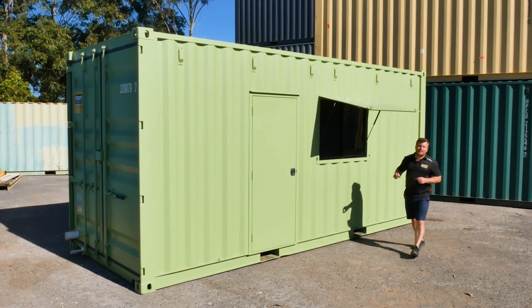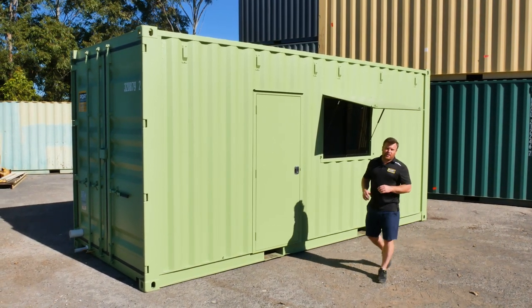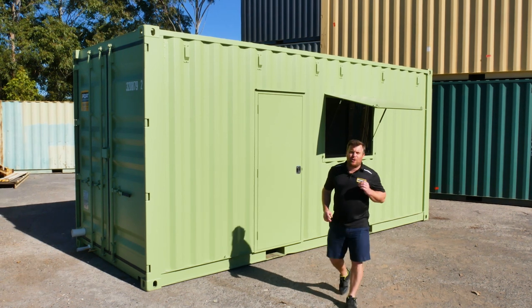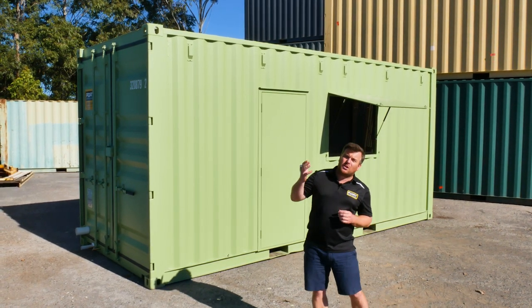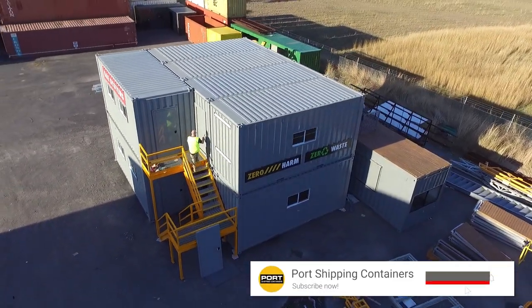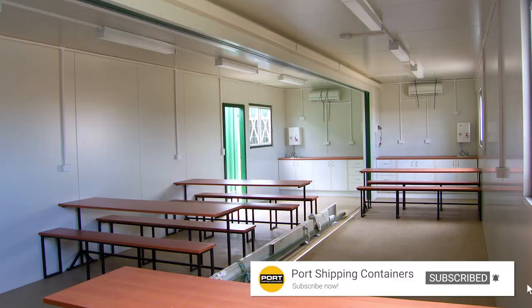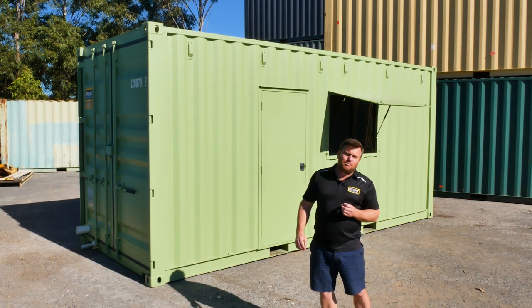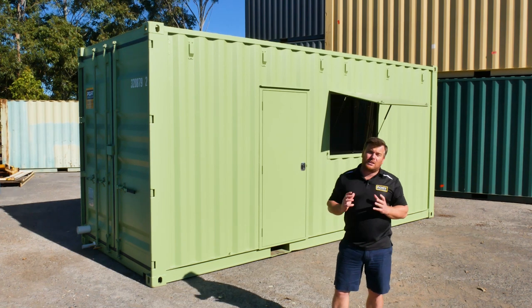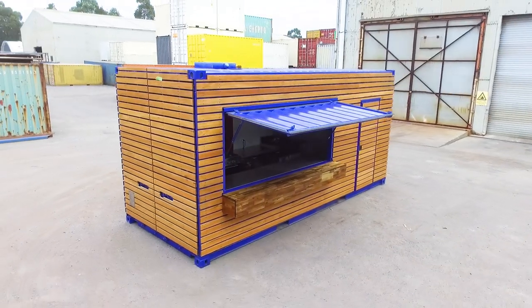This particular unit is a 20-foot granny flat, but we're only limited by your imagination for your particular design. Whether we go two or three stories, or we take them side by side and blow the inside walls out to really give you an open plan living space. You can go custom paint jobs or we can fully clad these things to give it a totally different look and feel other than the shipping container aesthetic.